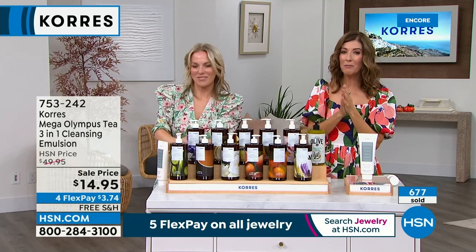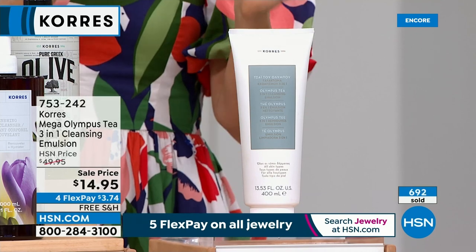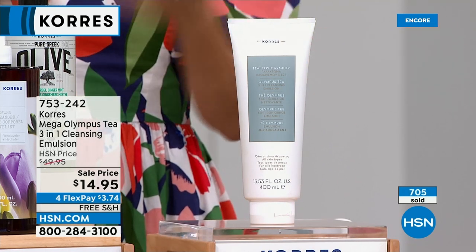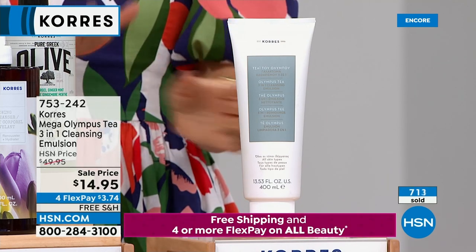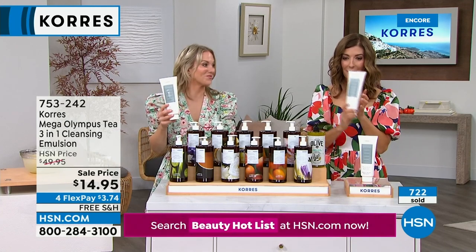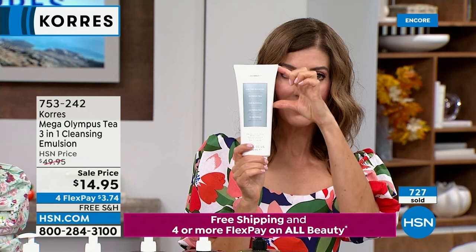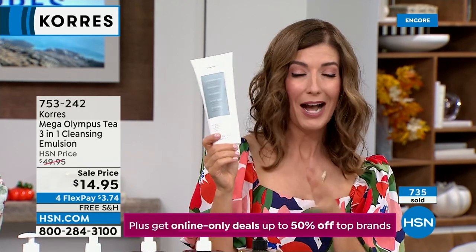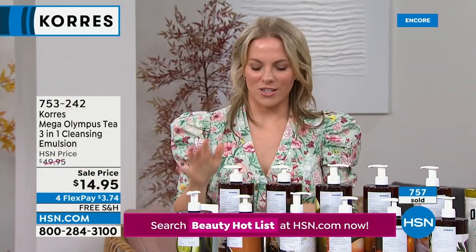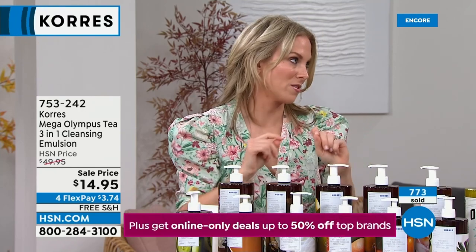We're down to about 2,300 of the cleanser — I don't want you to wait. There will be many Coras presentations today but this one is unlikely to return. Lock it in right now at HSN.com or via the app. With flex pay on all beauty, it's four payments of $3.74. It's a perfect addition to the today's special, which is also going quickly. If you need a lot of cleansing, this could be a year's worth for your face.